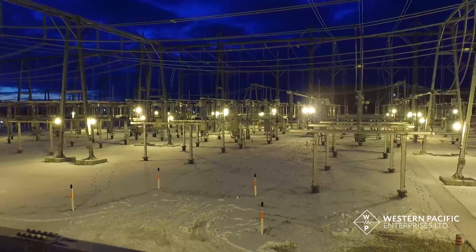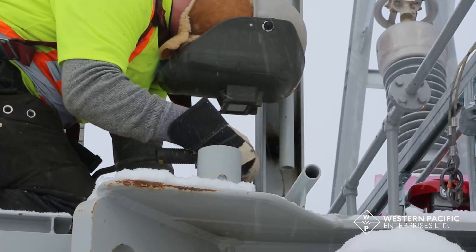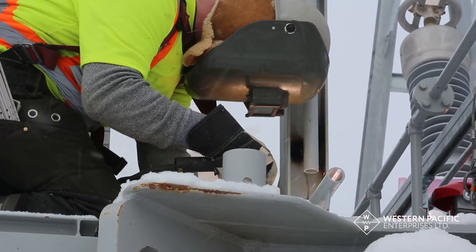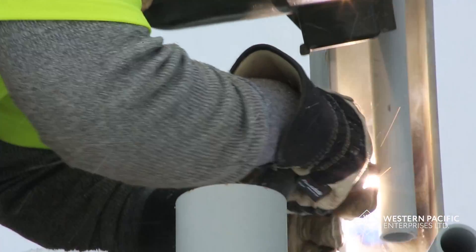The Kewatnik project was a greenfield site which required an extensive amount of civil work. WPE's substation division also performs maintenance, expansion, and rebuild work on existing facilities.